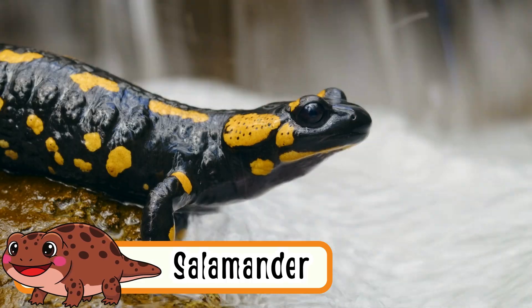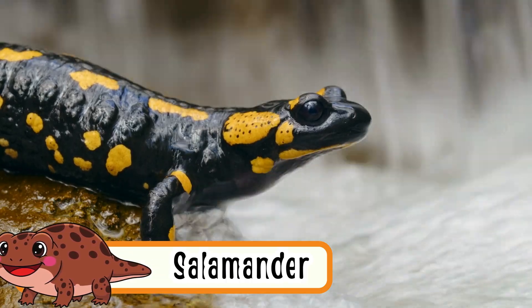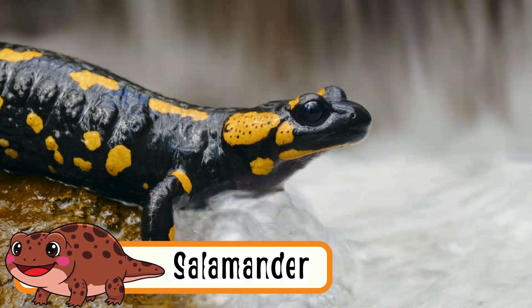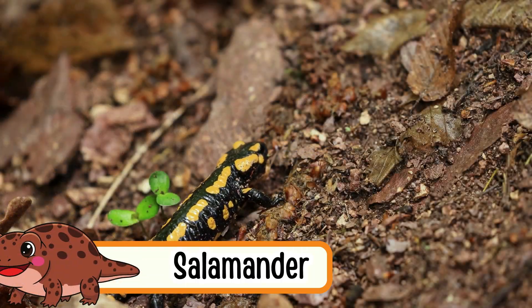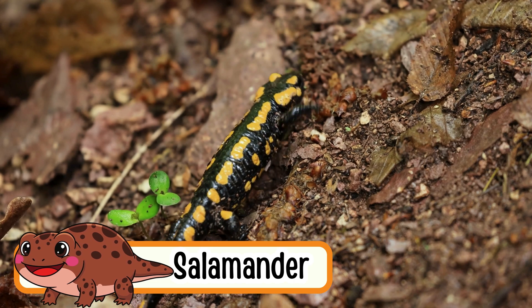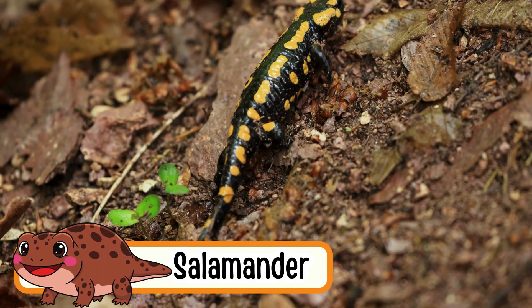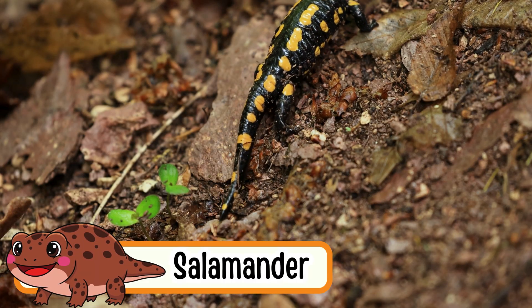Salamander. Salamanders crawl like little lizards. They love wet and cool places. Their skin is smooth and slimy. They can grow back lost tails or legs. Salamanders are very quiet and shy.